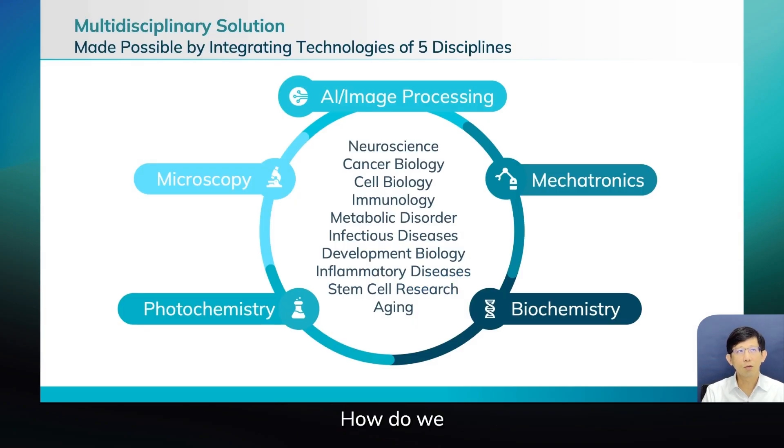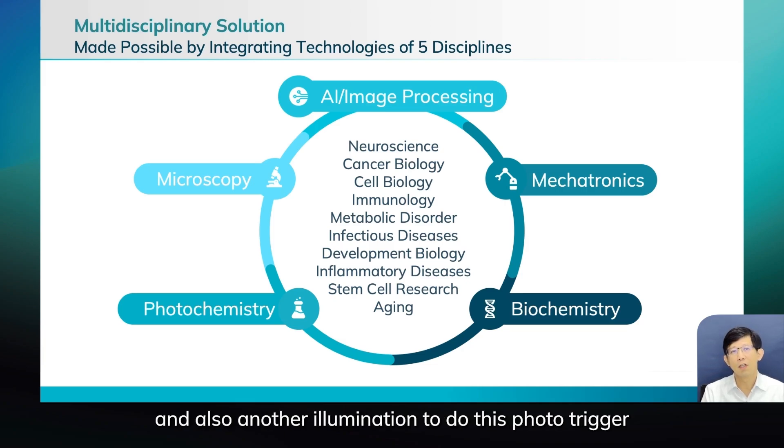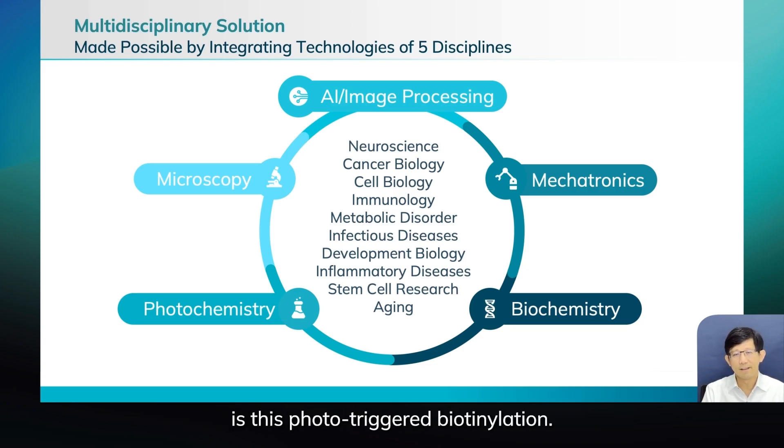So how does MicroScoop work? We integrate five different disciplines into one system. You have microscopy to determine where structures are, and another illumination channel to perform this photo-triggered biotinylation. The photochemistry is this light-induced biotinylation.